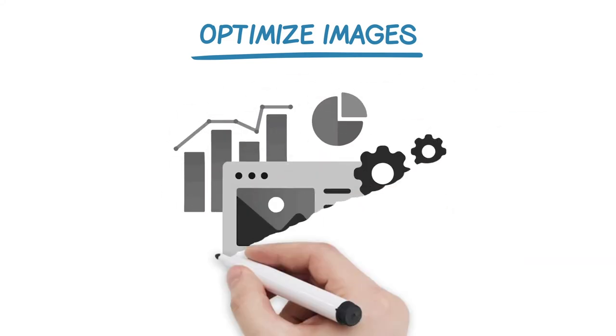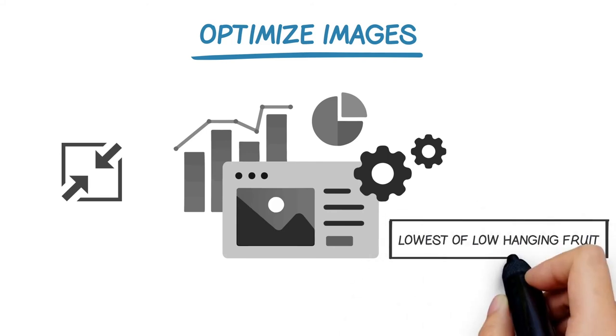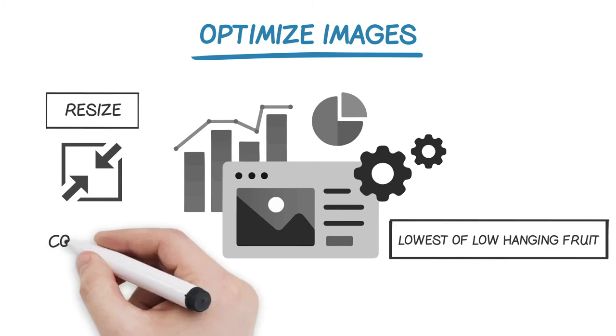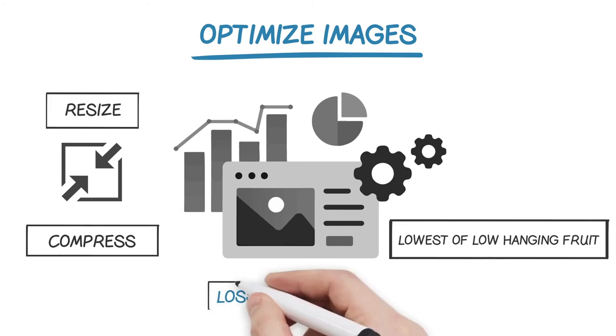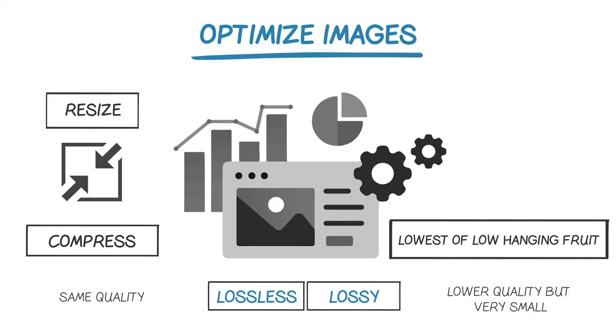Another important area when optimizing page speed is your images. First and foremost, make sure your images are the right size. I see pages all the time using huge images when a much smaller size will work just as well — so resize your image dimensions to fit the need. This can save a ton of page weight. Also compress images. There are two types of compression: lossless, where your images stay the same quality after compression, and lossy, where your images are reduced in quality but the file size is reduced more dramatically. Lossless is usually the first choice, but lossy does make sense in some cases — for instance, when you can afford to reduce quality without hurting your design aesthetic.